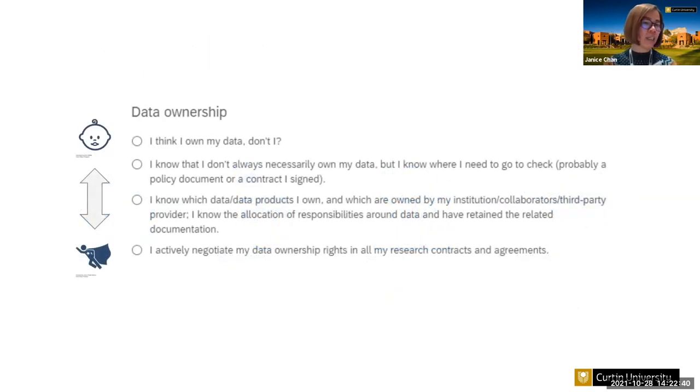The tool contains statements that represent behavior or practice at various experience levels. Instead of just asking respondents to rate themselves on a scale from one to five, we gave examples to help people choose the appropriate level for themselves. This helps prevent under- or over-rating. This is an example for the data ownership topic.